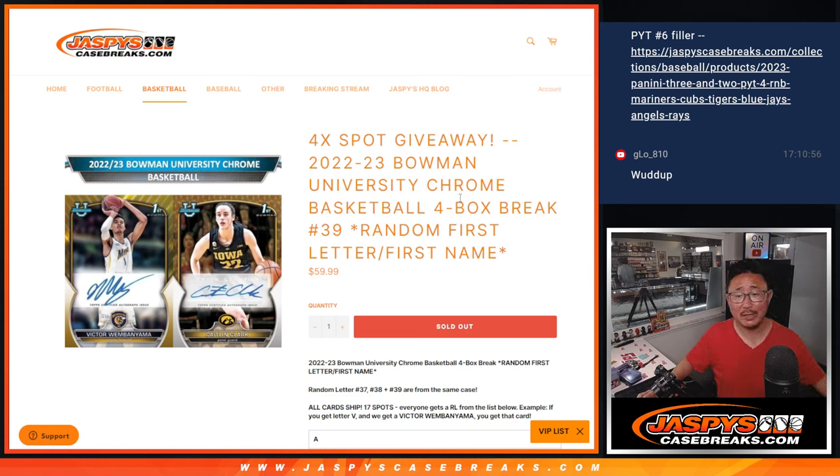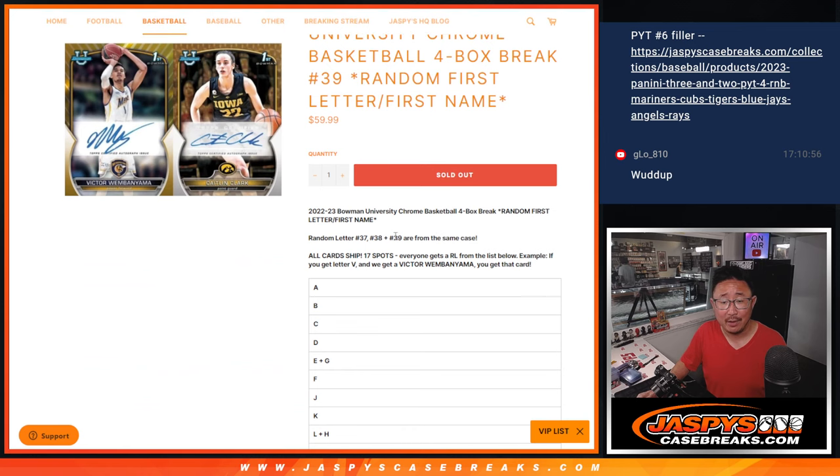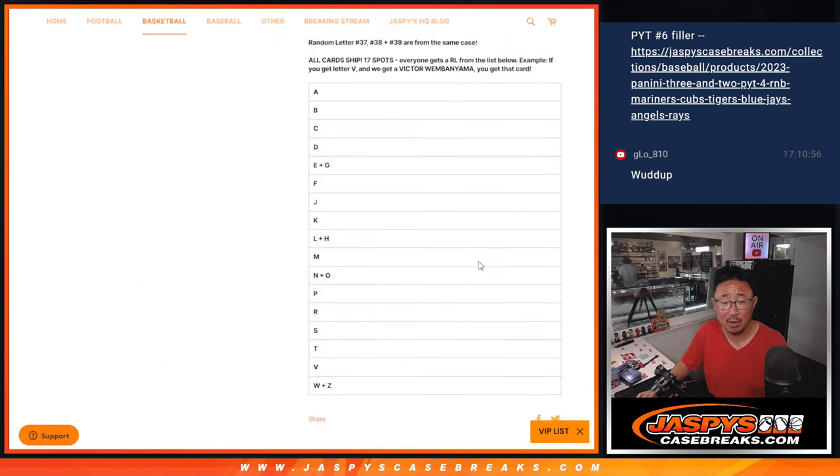Hi everyone, Joe for JazzBeastCaseBreaks.com coming at you with a four box break of 2022-23 Bowman University Chrome Basketball. Random letter break number 39, the last third of the case that we popped open not too long ago.